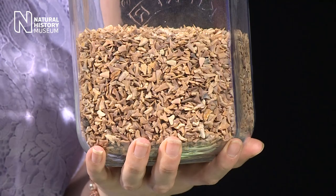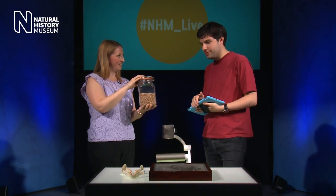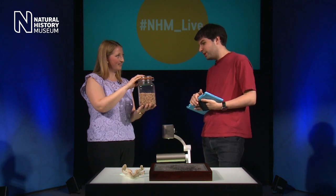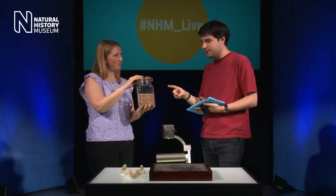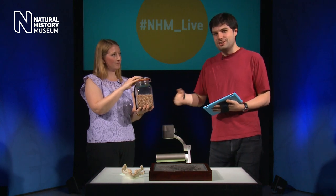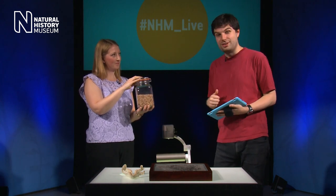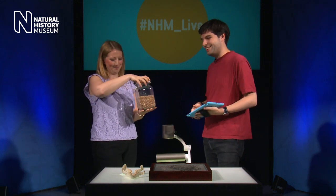This jar contains roughly the same number of teeth one shark will have in its lifetime. Do you want to take a guess? I'd say a few thousand — maybe three or four thousand? It's a bit more than that. Why don't we ask you guys if you've got any ideas about how many shark teeth are in this jar? Send in your guesses and we'll see a bit later how many it actually is.